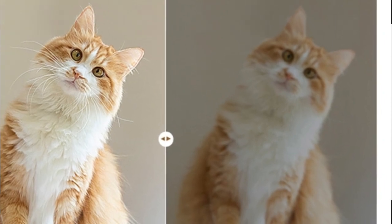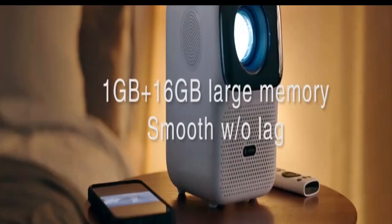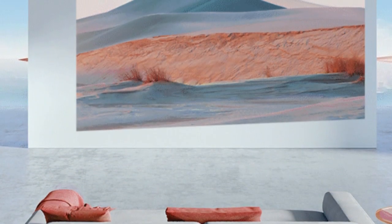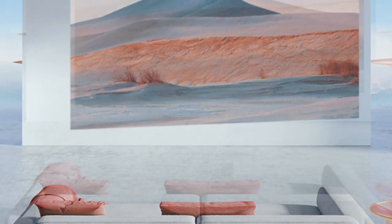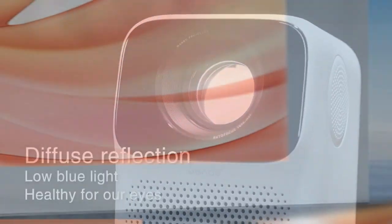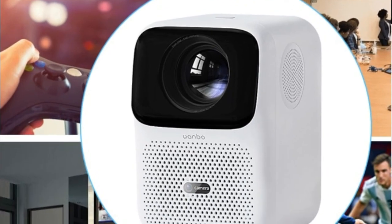The Wanbo T4 Projector features 4K Full HD 1080p with Android 9.0, mini Wi-Fi, autofocus, 16GB storage, and 450 ANSI Lumens of brightness. It is designed to provide a reliable and immersive projection experience for office or home theaters. Built-in Wi-Fi and Android 9.0 allow quick access to YouTube, Netflix, and more. It also comes with a remote control, making it easy to control settings and customize your viewing experience.